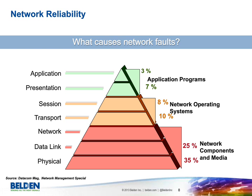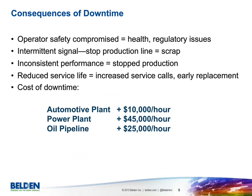The consequences of downtime involve safety issues, intermittent signal, and inconsistent performance — problems that are very difficult to diagnose when they come and go. It's important that a solid infrastructure be put in place. Downtime also reduces service life of equipment through unplanned shutdowns, and the cost can be very high — potentially tens of thousands, hundreds of thousands, or more dollars per hour, depending on the vertical market and the extent of the shutdown.